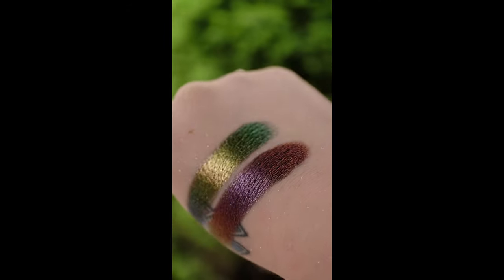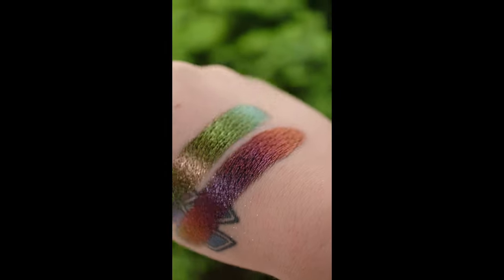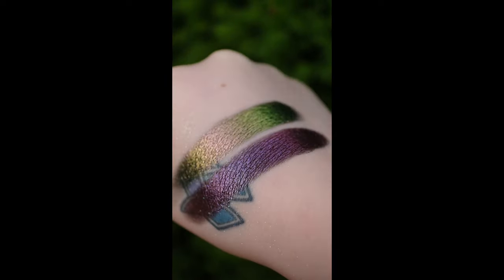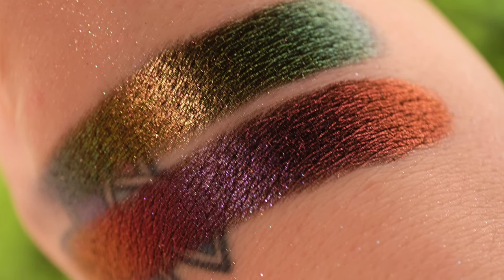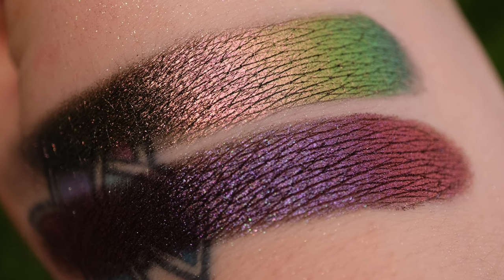Our second last comparison is Weld and Shipwreck. Weld is a jeweled multichrome from our Stained Glass collection. Although these are not anywhere close to one another, I thought I'd show you anyways. In hindsight, I could have compared it with Kiln; however, Shipwreck is truly unlike any other shade we have.